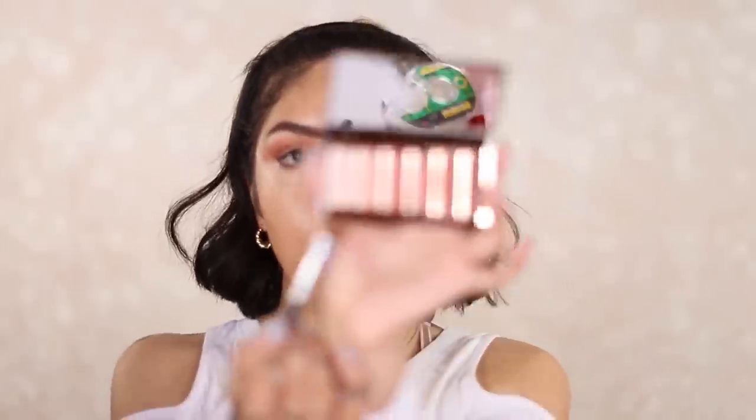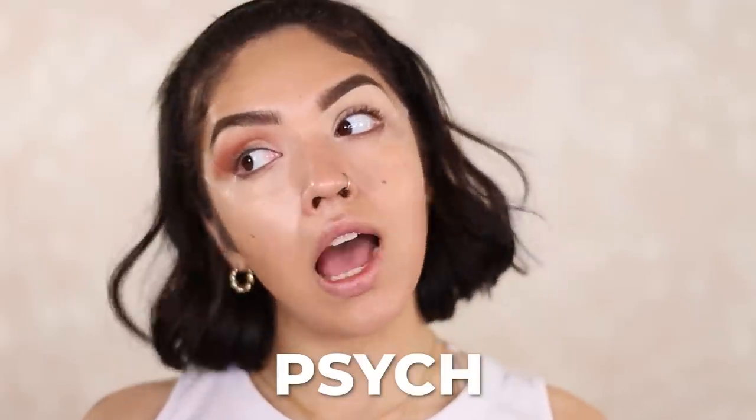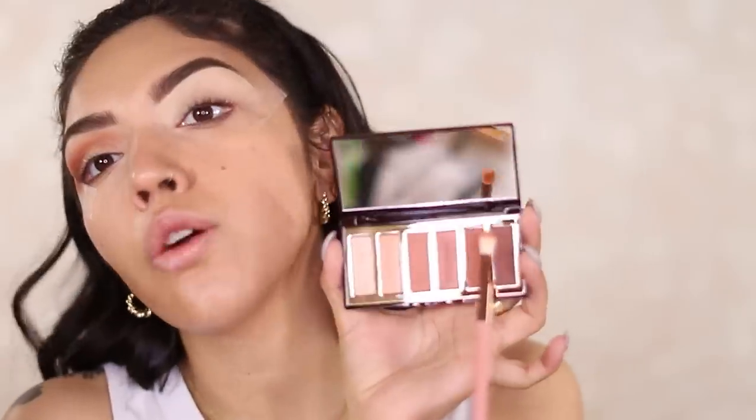Let's try the shimmer — grabbing this gold. I need you to understand I haven't wet this brush or this pigment; this is literally just going in dry and natural. Going in with the darkest matte now — I'm actually obsessed with this brown.